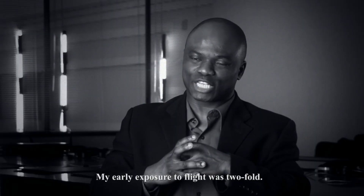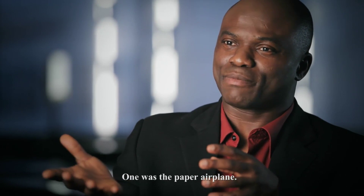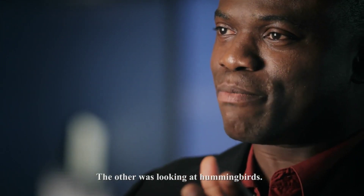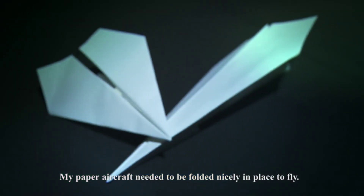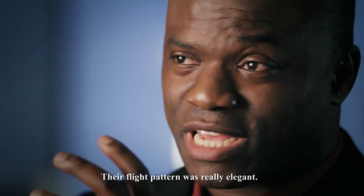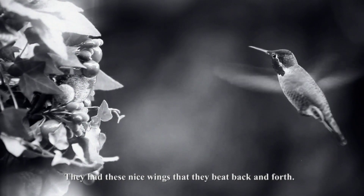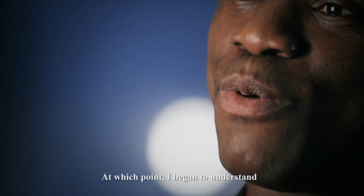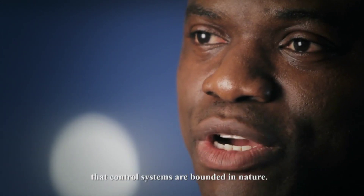My early exposure to flight were twofold. One was the paper airplane, and the other was looking at hummingbirds. My paper aircraft needed to be folded nicely in place to fly. The hummingbird was the exact opposite — their flight pattern was really elegant. They had these nice wings that they beat back and forth. I thought this was fascinating, at which point I began to understand that control systems are bounded in nature.